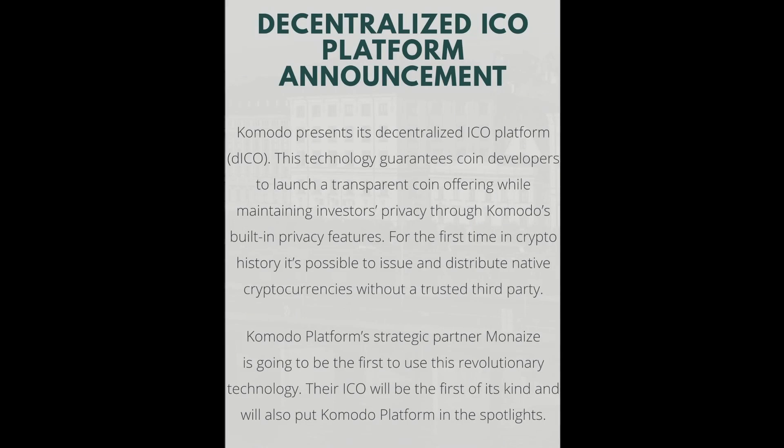Now let's get into what I think is going to be huge in the future: decentralized Initial Coin Offerings, or dICOs. As we know, many US citizens, Chinese citizens, and citizens of Singapore currently cannot participate in ICOs. Through dICOs, they can — which is going to be especially significant in China and the United States. I'm very excited for this.